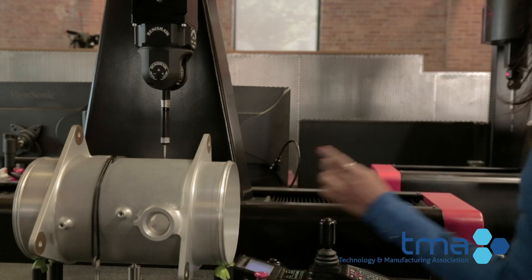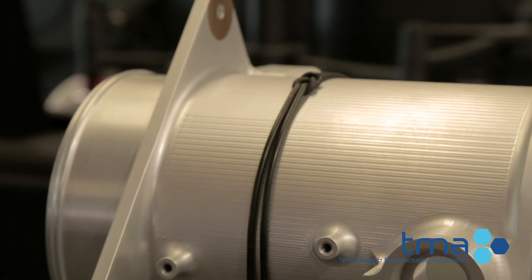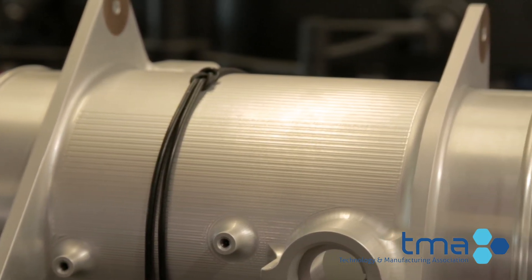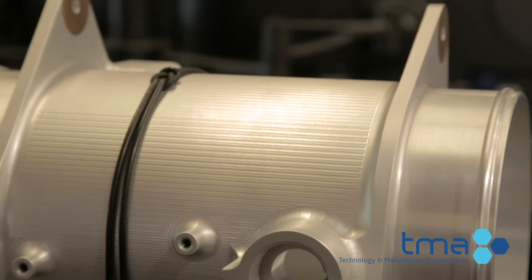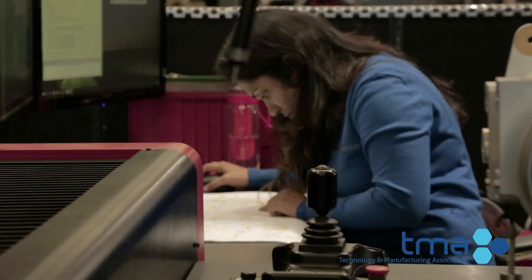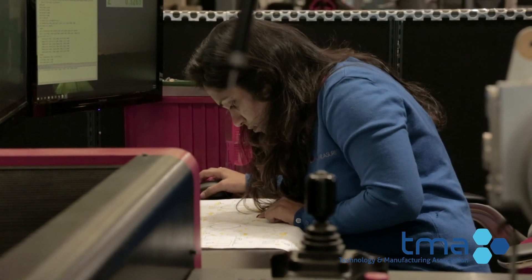A key aspect of this process is creating a fixture to hold the part in place during inspection. A fixture holds the part and locks the part in all six axes so that we can measure and produce a reproducible program.